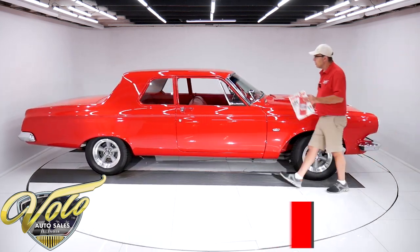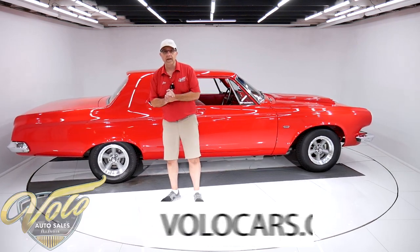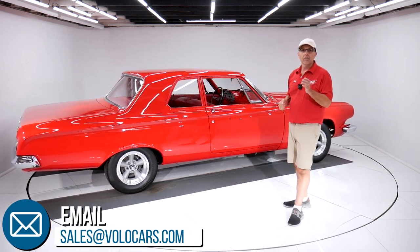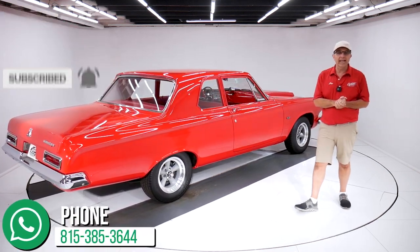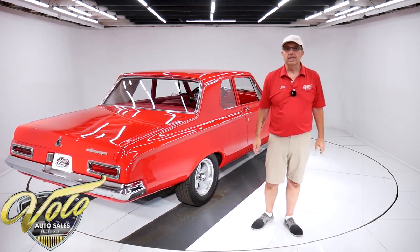But that's my impression. Go to VoloCars.com and talk to the salesmen — they can help you out, get this delivered to your driveway, and help you finance it. If you're enjoying these videos, subscribe to our YouTube channel and click on that bell icon so you can be the first to see the next one posted. Thanks for watching.